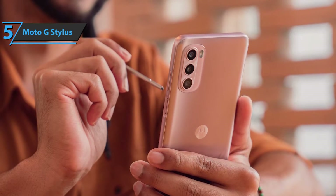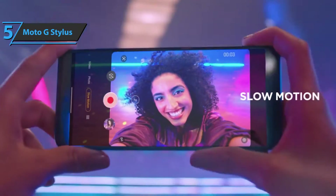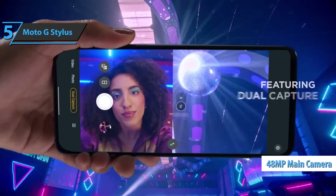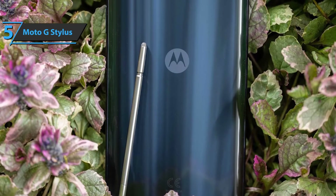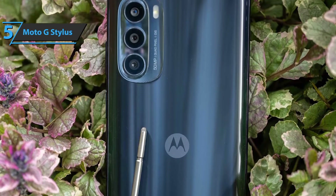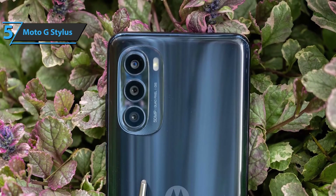The Moto G Stylus camera is the same as the Motorola One 5G Ace with a dedicated depth sensor. This includes a 48MP main camera that produces 12MP images, an ultra-wide 8MP camera, and a 2MP macro camera. Like the Ace, the G Stylus can deliver good quality images in bright light, especially from the main camera. Colors reproduce well without looking too saturated.